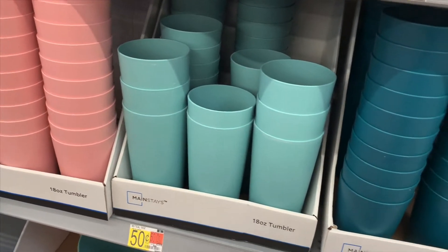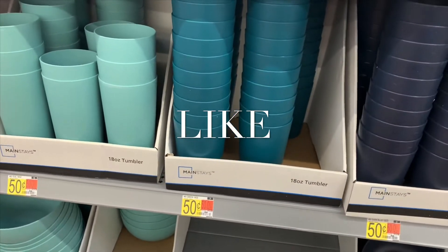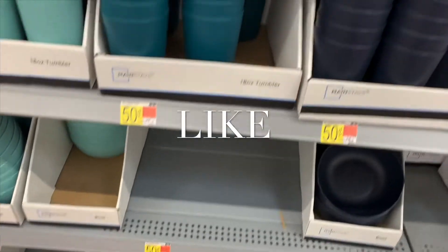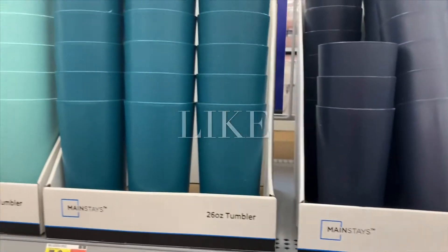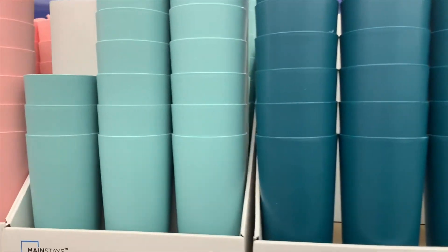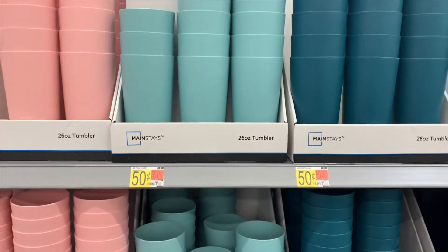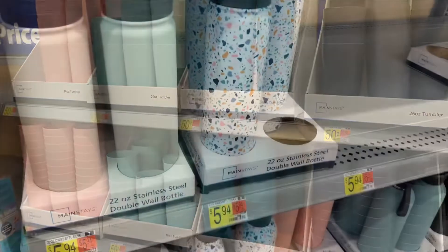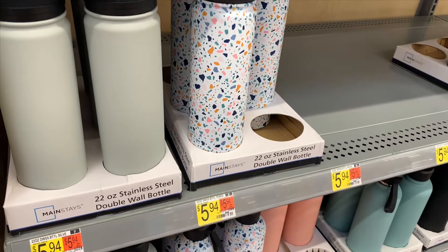They had these for 99 cents like a month ago — these exact same ones. Target has them for 99 cents, but Walmart has all these plates, bowls, cups, everything you need for 50 cents. You don't even have to be going back to college to want this — it's so cool. I'm thinking about getting some for myself!